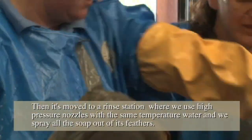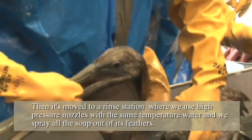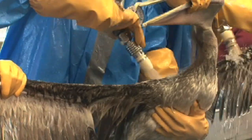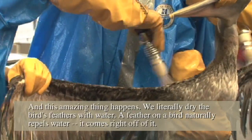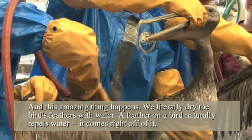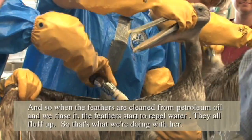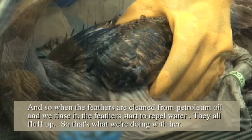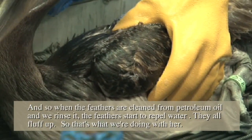Then she's moved to a rinse station where we use high-pressure nozzles with the same temperature water and spray all the soap out of her feathers. And this amazing thing happens — we literally dry the bird's feathers with water. A feather on a bird naturally repels water; it comes right off. When the feather is clean from petroleum oil and we rinse it, the feathers start to repel water and they all fluff up. That's what we're doing with her.